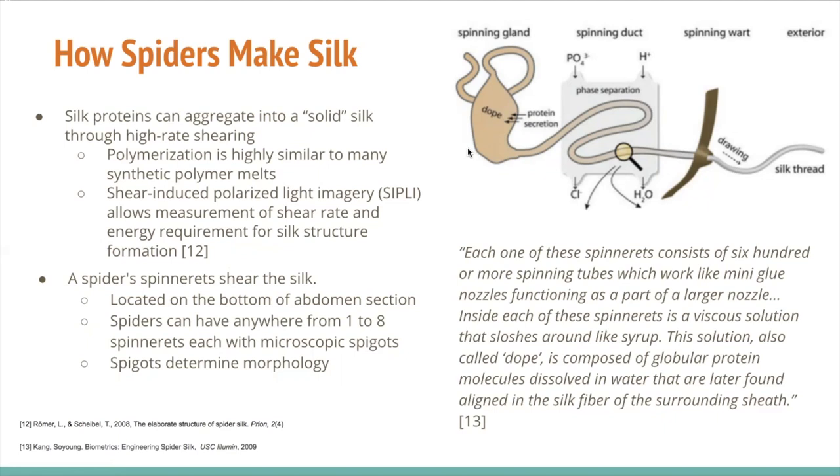Studies in the 1960s determined that silk proteins could be aggregated into solid silk by shearing at a very high rate. It was difficult to confirm this observation due to handling limitations, but studies in the 1980s confirmed research regarding stress-induced phase transitions. This polymerization activity is very similar to synthetic polymer melts, already well understood by scientists and industry. Shear-induced polarized light imagery in the early 2010s allowed scientists to measure the shear rate and energy required to form silk structures. However, practical difficulties have made spider silk less industrially viable compared to silkworms.